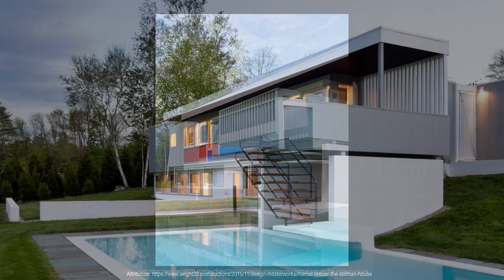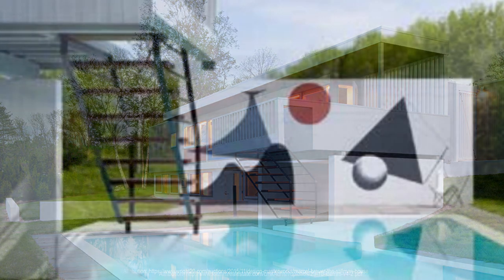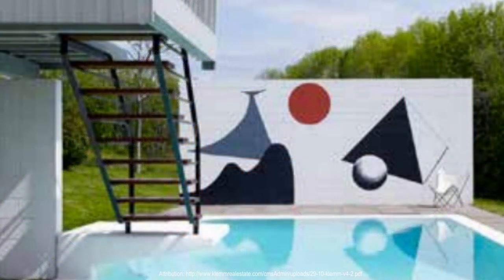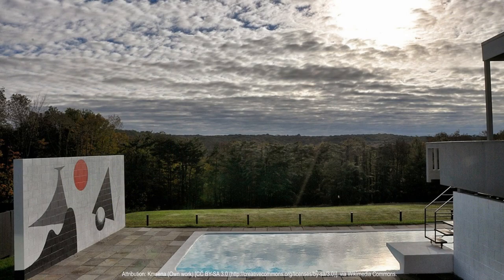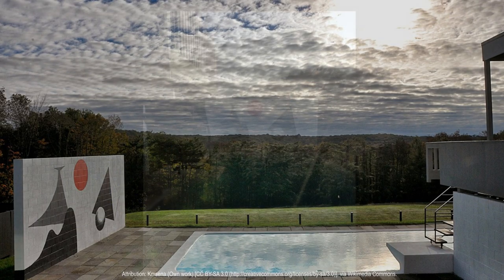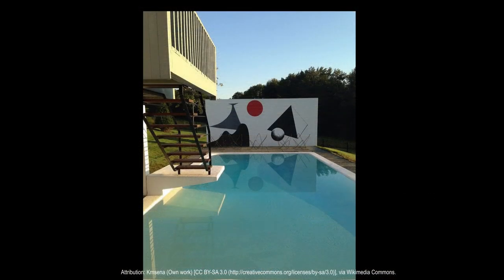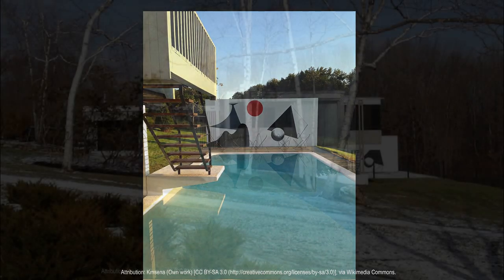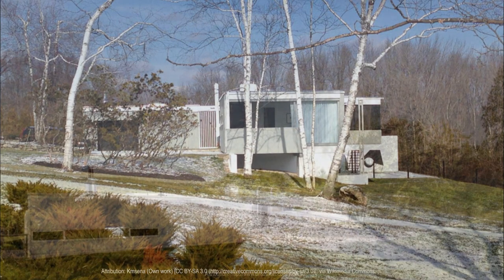The house is significant for several reasons. Innovative use of materials: the Stillman House is considered a prime example of Breuer's innovative use of materials in residential architecture. The house's structure consists of a steel frame with reinforced concrete infill panels, which allowed for open and flexible interior spaces. The design also incorporates the natural surroundings, creating a harmonious relationship between the building and its environment.